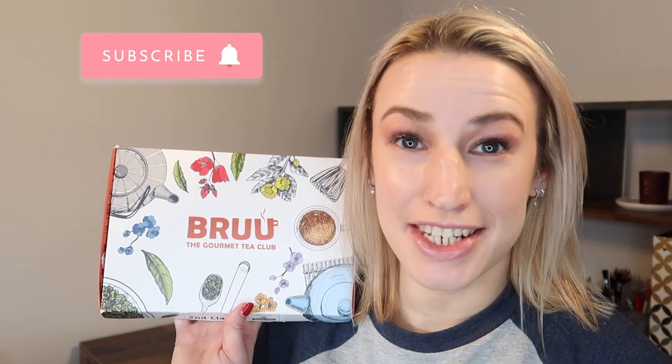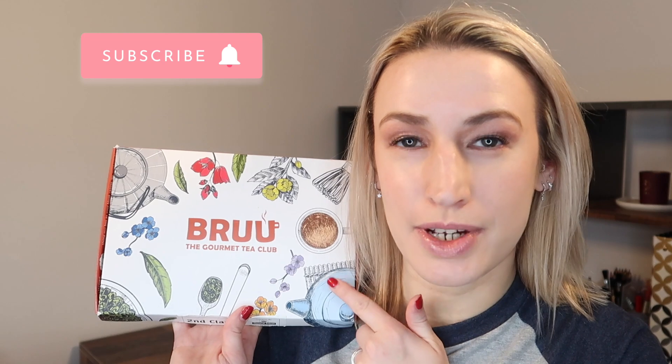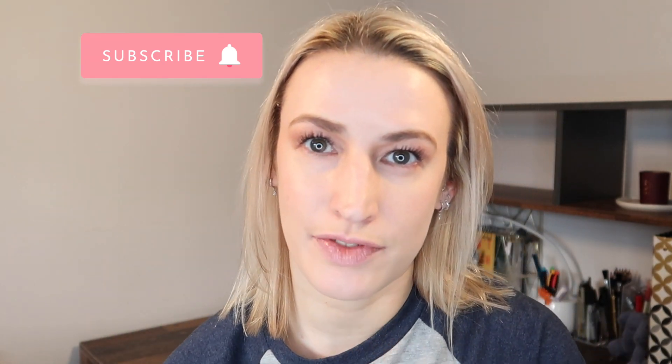Hey guys, welcome to Planning with Crystal. Today's unboxing is the Brew Tea subscription box for December 2021. I know I'm a little bit late - it was very late in December but I was a little bit late ordering it this month. Hopefully in January I'll get it to you a lot quicker.